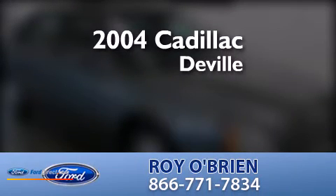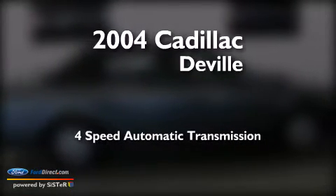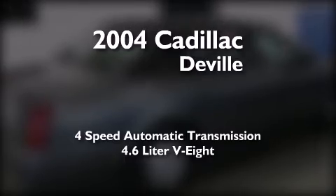This is a 2004 Cadillac DeVille. This four-door sedan has a four-speed automatic transmission and a 4.6-liter V8.